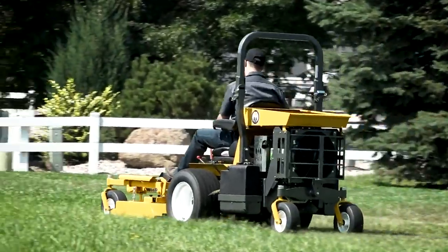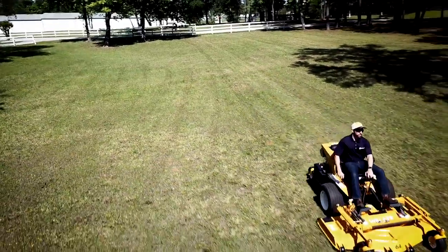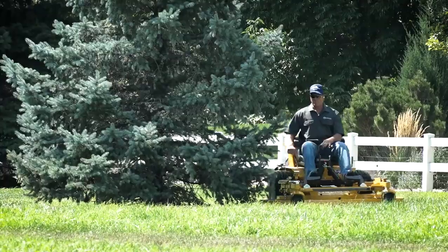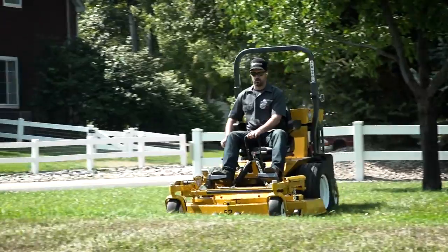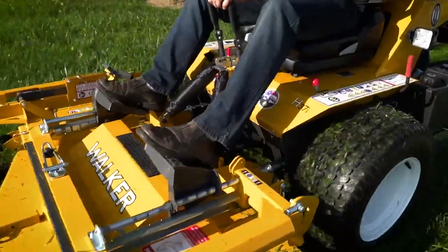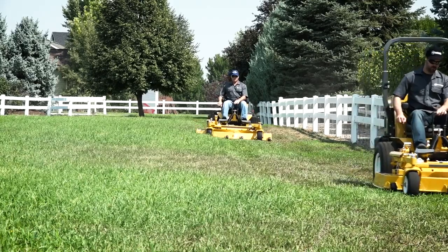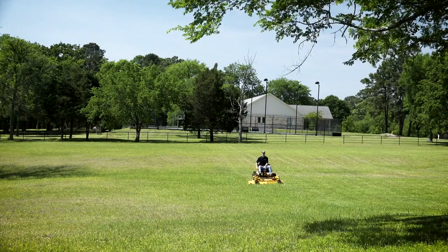The Walker Model H leads its class for high productivity and improved return on investment. The Model H is a high-capacity machine that offers four engine options ranging from 25 to 38 horsepower, along with efficient machine design for overall fuel, time, and operating cost savings.